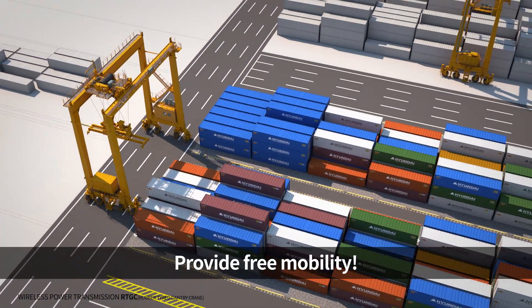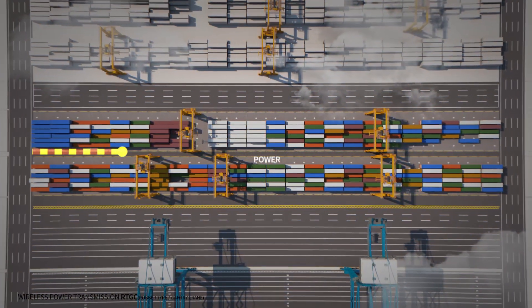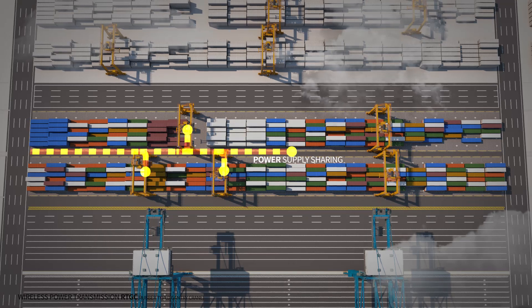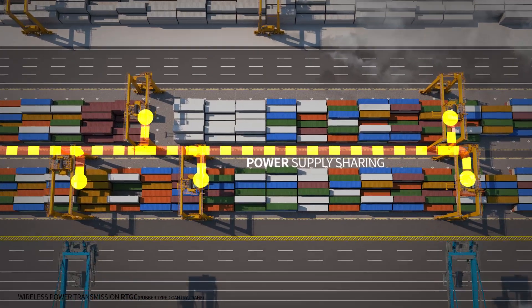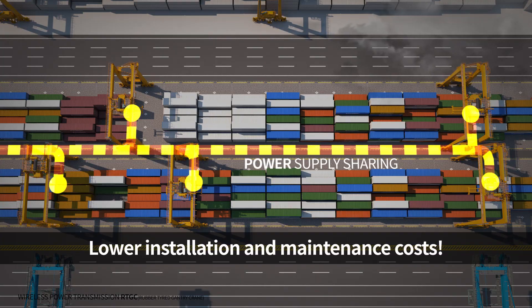The wireless power transmission system is able to provide high mobility. In addition, installation and maintenance costs will be dramatically reduced compared to the conventional cable-connected type, by sharing a feeder line between multiple cranes nearby.